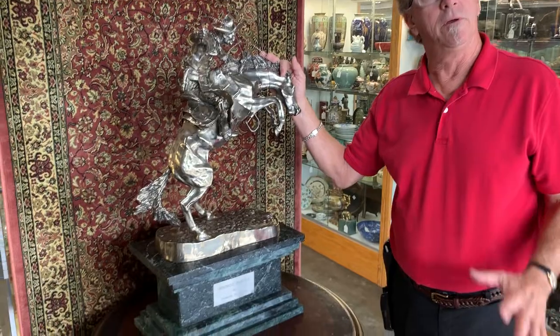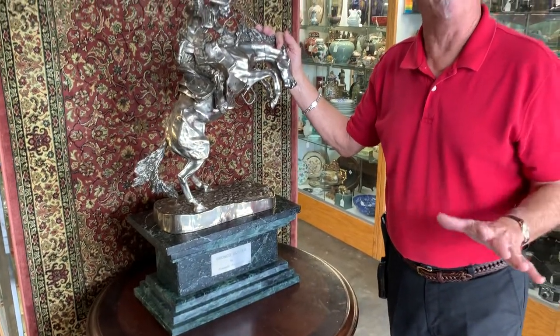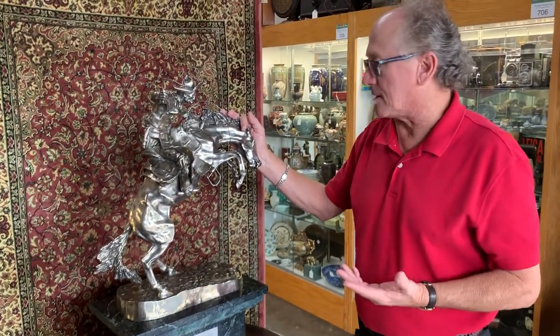Hi, welcome back to Gannon's Antiques and Art. I know you've heard me say it many times before — just another perfectly good example of the sort of quality you will find in the items here at Gannon's Antiques.